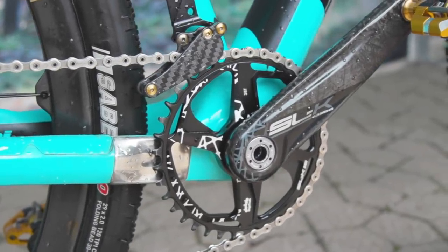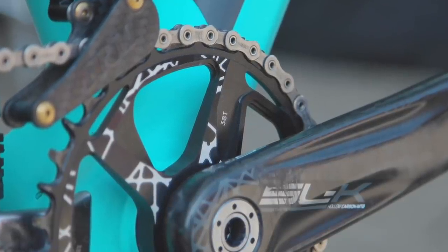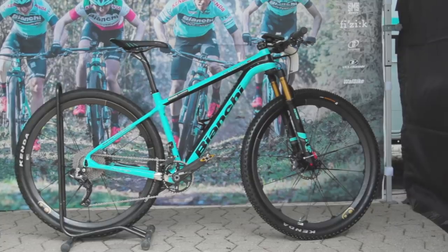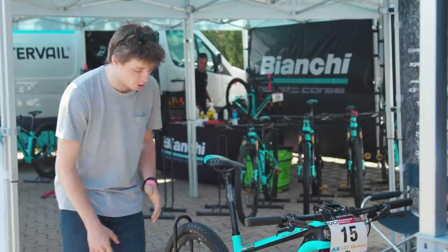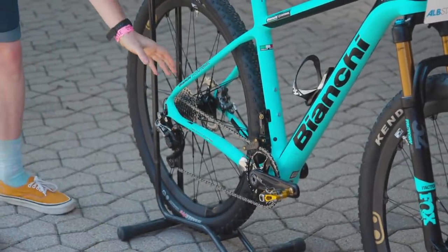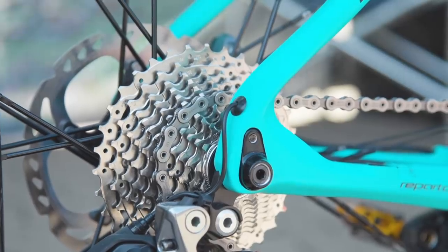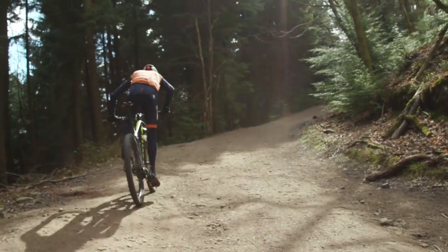A 38 tooth chainring is a common sight at the start line of any World Cup race. As you can imagine, not many people can spin their way up a steep 20% climb using a 38. But perhaps the craziest gearing we've ever seen was back in 2018, when we spotted French pro Stéphane Tempier using a 34 tooth road cassette on the rear of his Bianchi hardtail. That is totally mind boggling, even among the supreme talent of the World Cup race circuit, and we wouldn't recommend it for laps of your local trails.